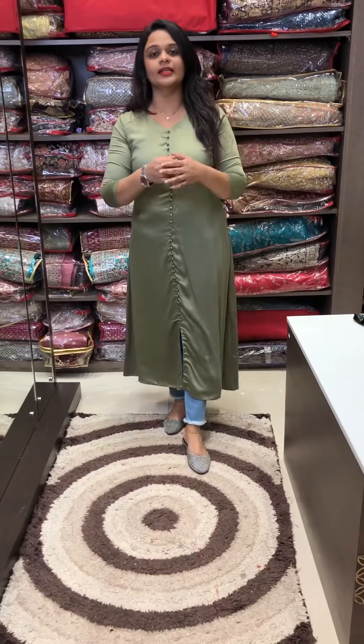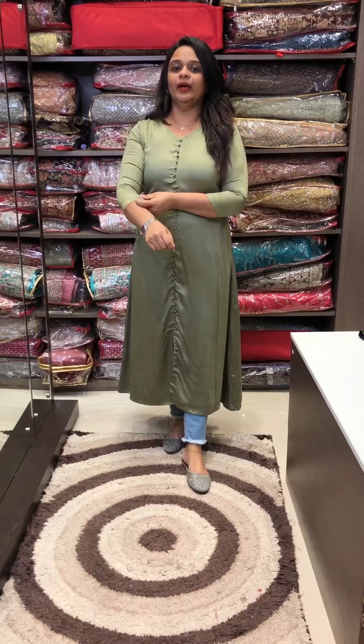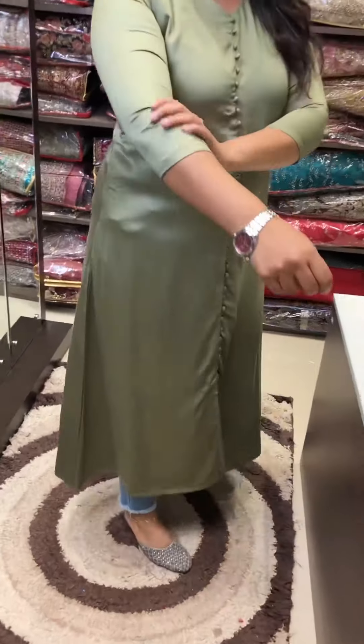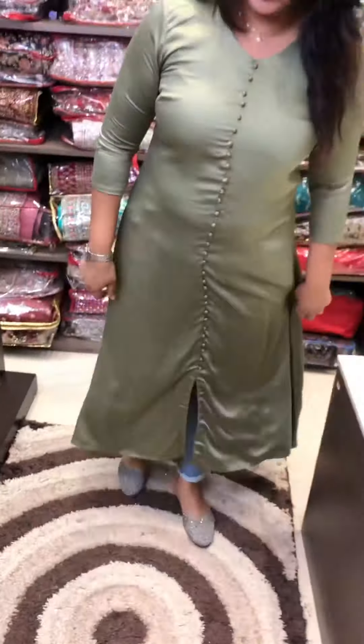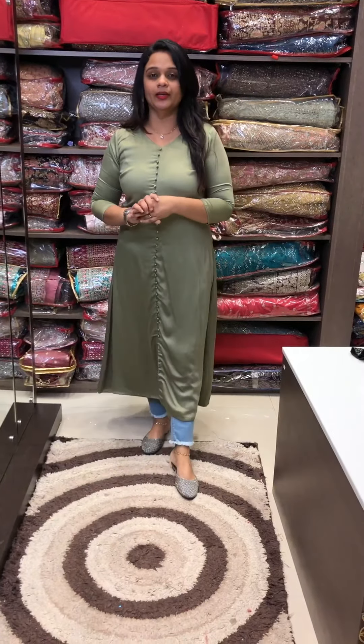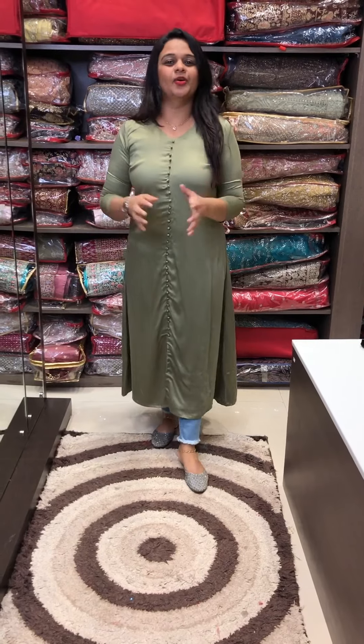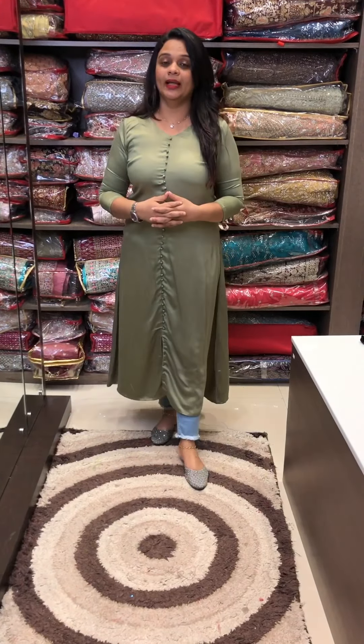This is a satin cotton fabric — the fabric is soft. It is also a soft fabric, soft as silk. It has a little bit of a blend of satin and cotton, so it is comfortable to work with satin rayon or satin cotton. It is a nice concept.